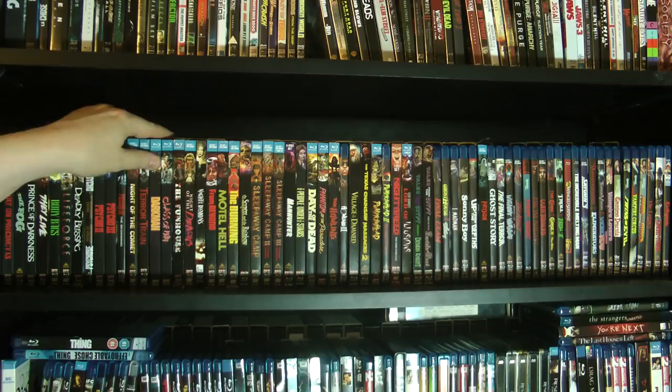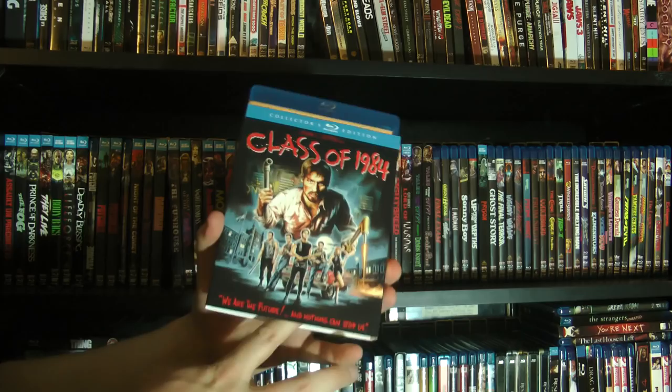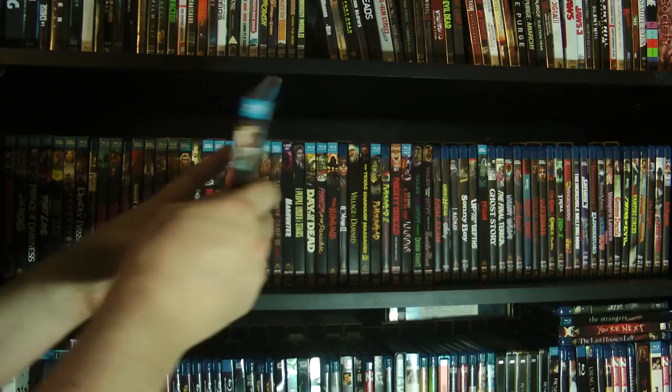We have Class of 1984 — great bit of anarchy here. I actually really enjoyed this movie. Roddy McDowell plays one of the teachers in it — unforgettable, as Roddy McDowell often is.